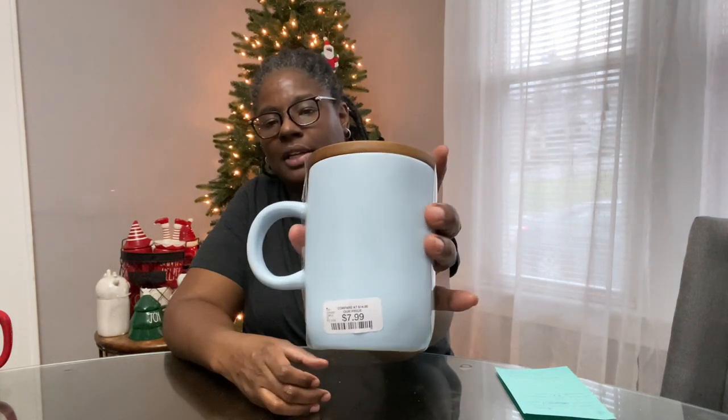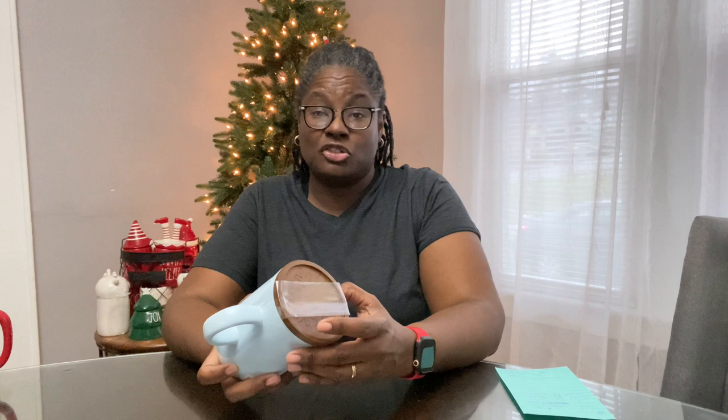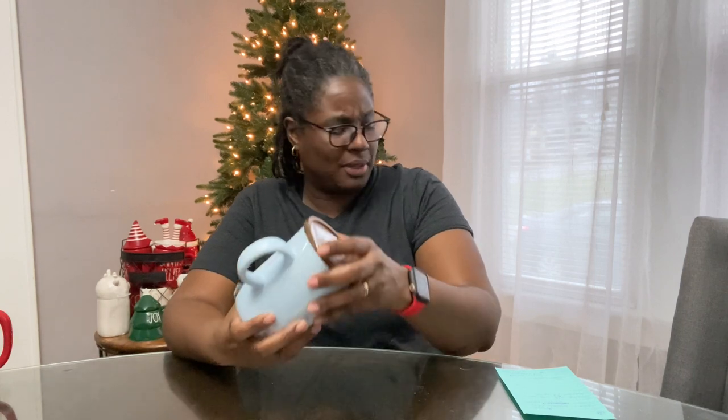I got the Let It Snow mug with a coaster for $7.99 — very cute. I love the color; it's gorgeous. It's the same color as the snow day birdhouse, maybe a tad darker, but that blue is gorgeous.